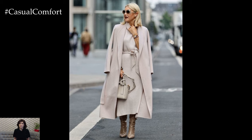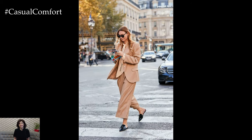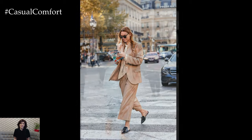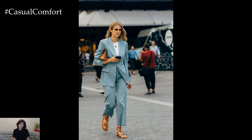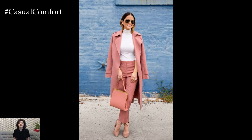Experiment with mixing different textures, patterns, and colors to create a dynamic and stylish ensemble. For example, pair a textured tweed blazer with a silky blouse and tailored trousers for a modern twist on classic business attire. Don't be afraid to combine unexpected elements to add personality to your look.